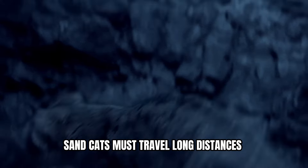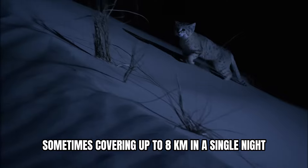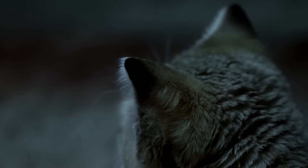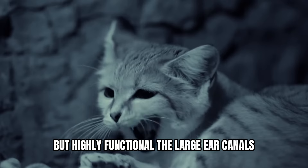Sand cats must travel long distances to find sustenance, sometimes covering up to 8 kilometers in a single night. One of their most distinctive features is their oversized ears. These sensory organs are not only adorable, but highly functional.